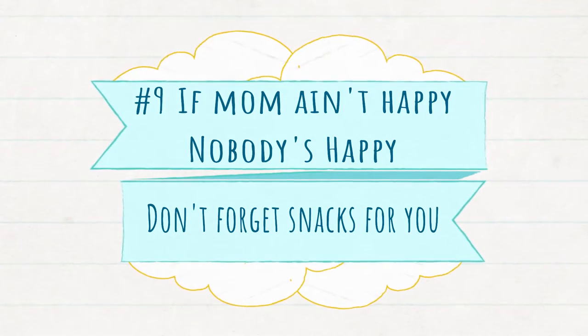Number nine also has to do with mom. When mama ain't happy, nobody's happy. So remember to bring snacks with you — just that little snack can be a saving grace.